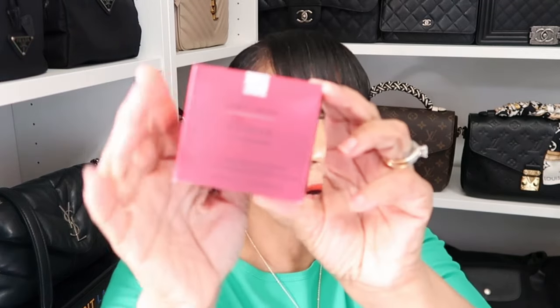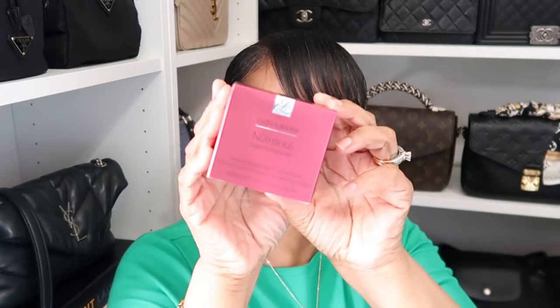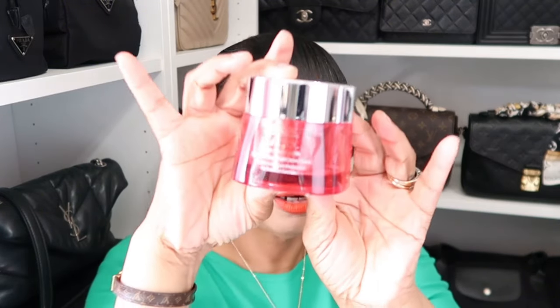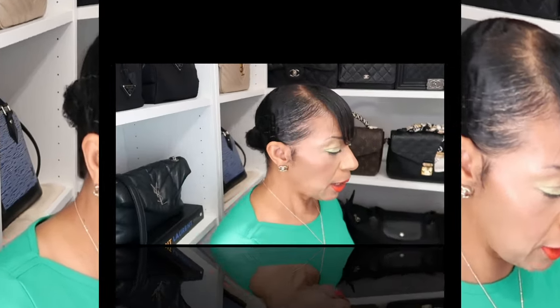They also gave me an Estee Lauder face cream for free. I've had this one before, they gave it to me free previously and I used it up, so I'm glad I got another one. I love the Estee Lauder creams.